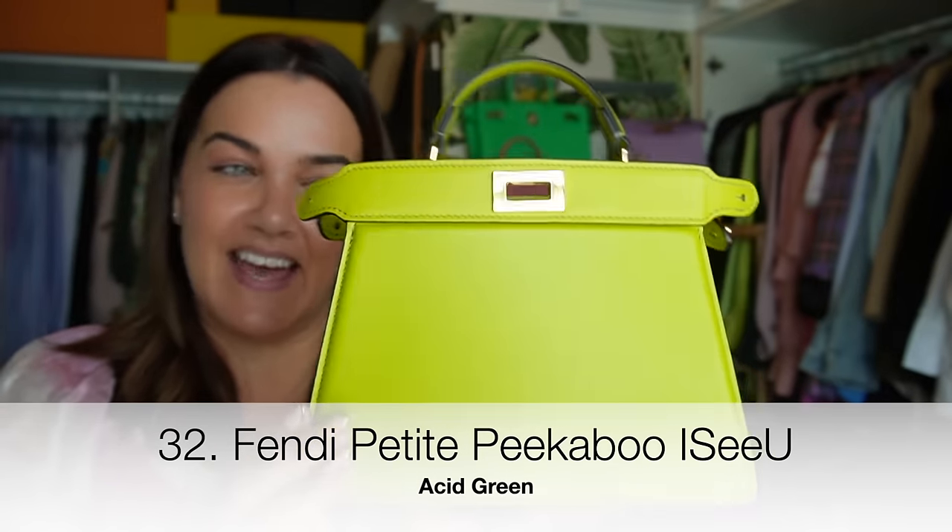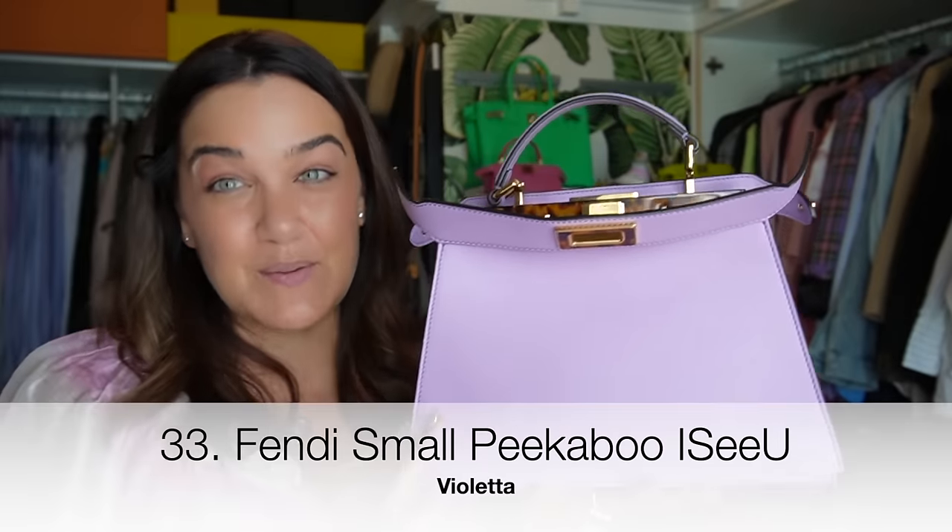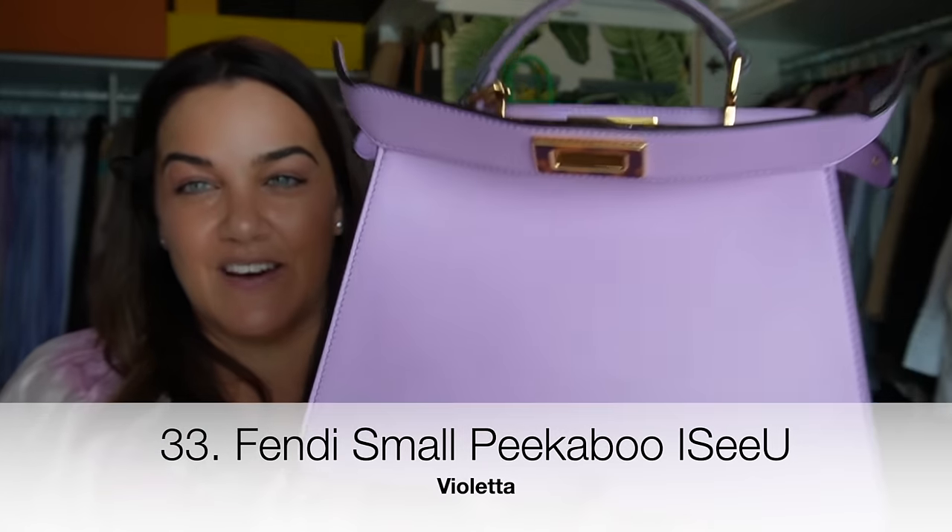My Petite Peekaboo in beautiful nappa leather in acid green from cruise last year — a bag I really really thought about. I considered it a classic piece but in a very non-classic color, which is what made it perfect for me.